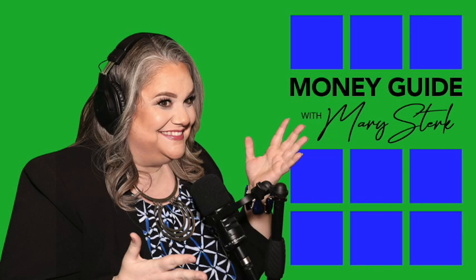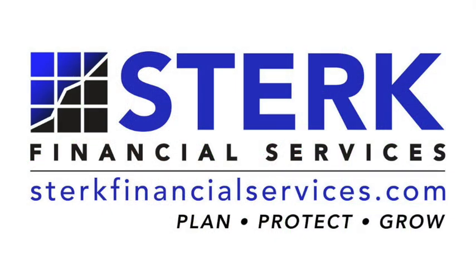Welcome to Money Guide with Mary Sterk from Sterk Financial Services. Today's topic is called the family estate organizer. With me today I have Kelsey Banke. Kelsey and I are both certified financial planners at Sterk Financial.